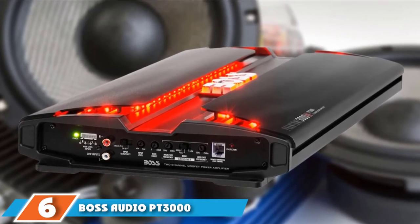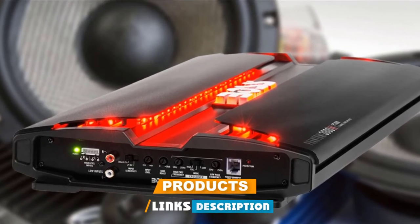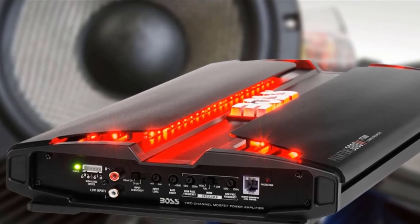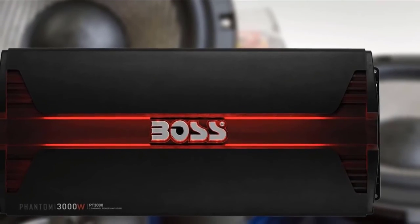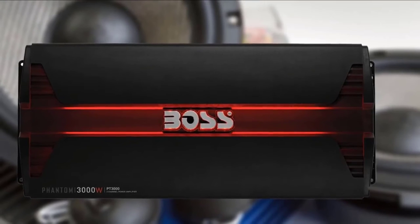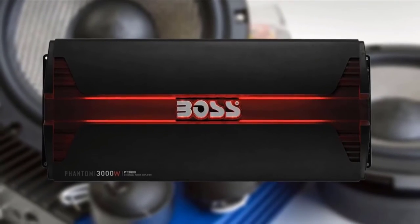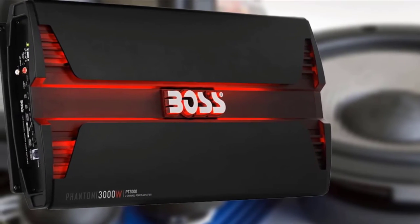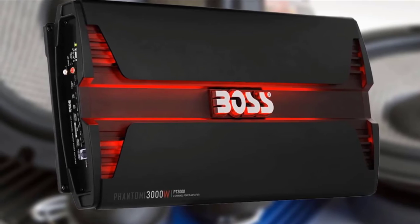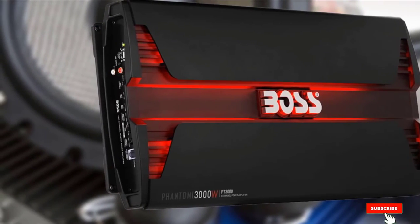The number 6 position is dominated by the Boss Audio PT3000 Phantom. This premium quality 2-channel class AB amplifier has eye-catching stats. Its top-notch MOSFET power supply delivers 3000W max power at 2 ohms with a peak RMS of 1125W. It features a variable crossover network, enabling users to adjust low-end crossovers and shape bass equalization via the innovative bass boost switch. It also harbors multi-layer onboard protection against overloads, overheating, and short-circuit events. This upgrade in circuitry refinement and voltage comes at a cost, but its capabilities speak for themselves.